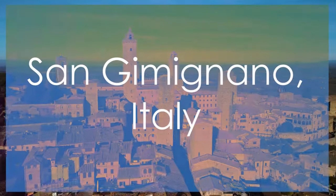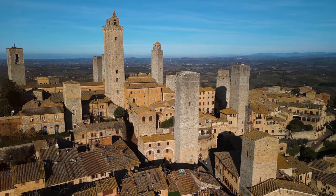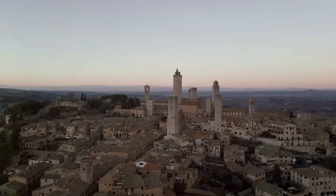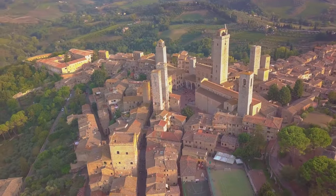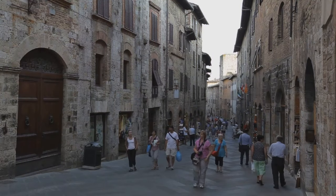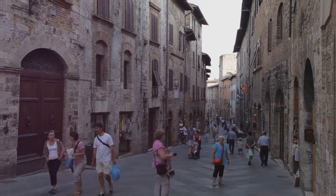Step into the enchanting world of San Gimignano, Italy, a UNESCO World Heritage Site celebrated for its medieval towers and picturesque landscapes. The town's well-preserved medieval architecture transports visitors back in time, with its iconic tower houses standing tall against the skyline. Delve into the history behind these towering structures, which once symbolized wealth and power in the region. Immerse yourself in the local art scene, savor the renowned wines of San Gimignano, and embrace the rich cultural heritage that defines this medieval marvel in the heart of Italy.